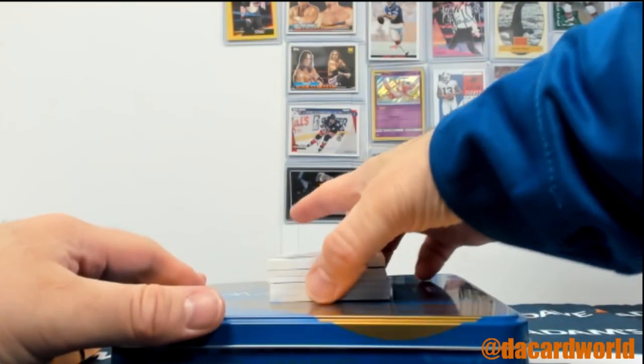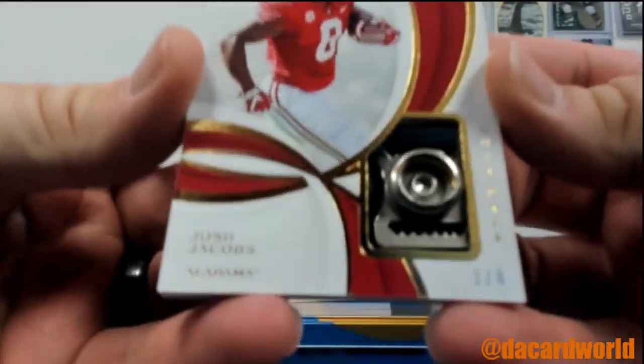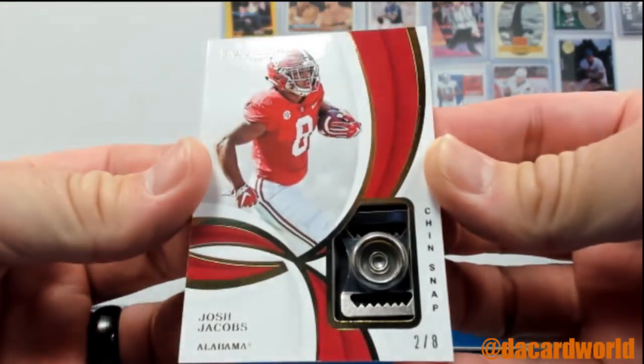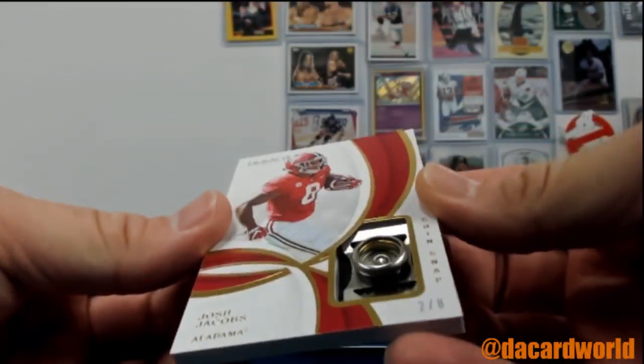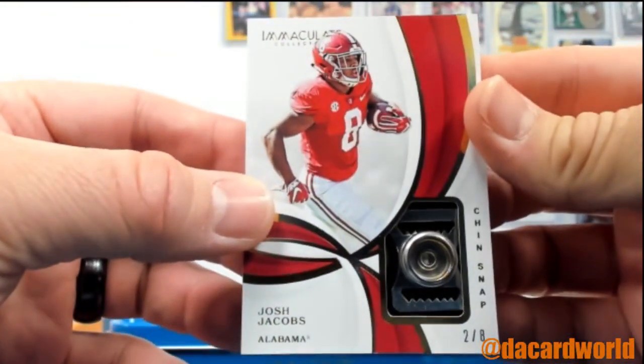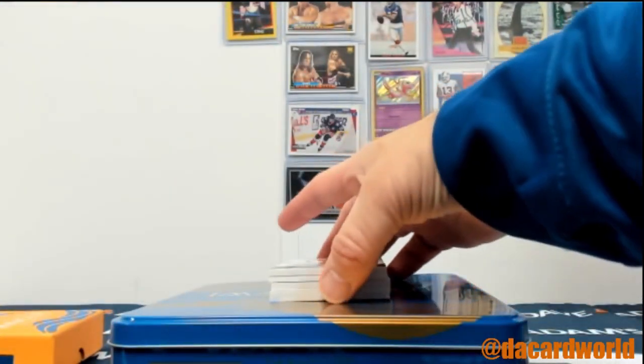Okay, well we're going to just start out ridiculous. How about a chin strap — Josh Jacobs, 2 of 8. Alright, it's the first time I've pulled a chin strap before. That is something different.